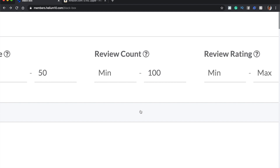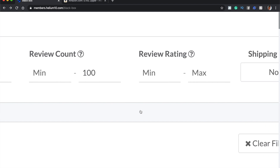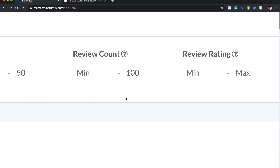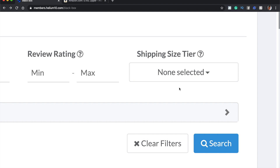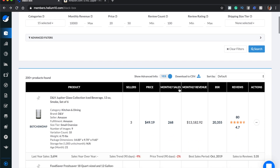For the review count, I put a maximum of 100. With 100, we know these sellers are relatively new on Amazon. If somebody has a review count of a thousand, they've been on Amazon for a while and you won't be able to compete with them. For review rating, I'm keeping it as normal, and I'm not selecting anything in shipping size tier.